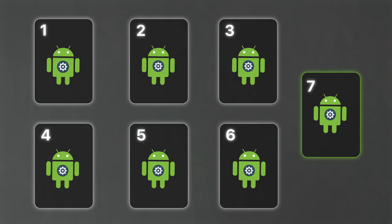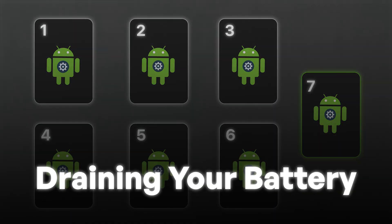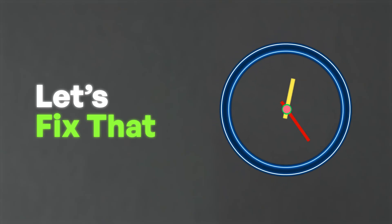These seven Android settings are silently sharing private data and draining your battery. Let's fix that in minutes.